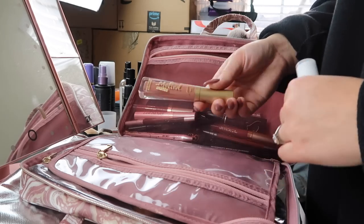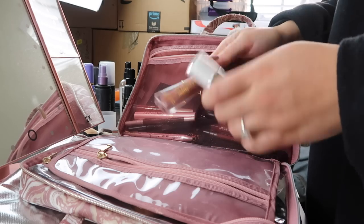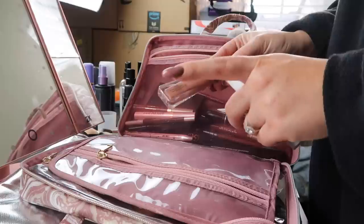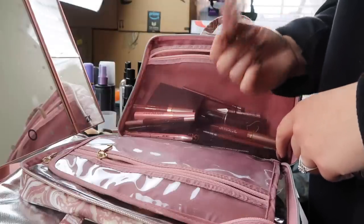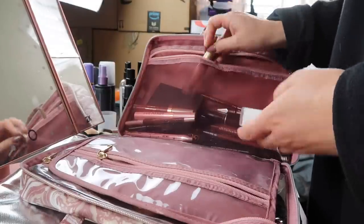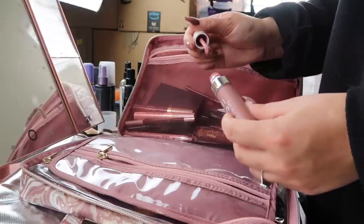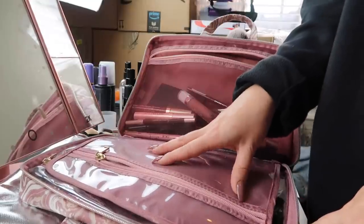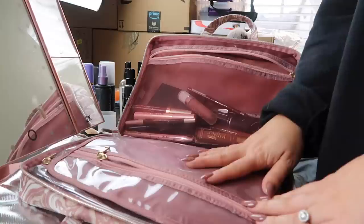For my two nudes I'm bringing cool-toned nudes — I prefer cool-toned rather than warm. This is Too Faced Melted Matte in Cool Girl, my absolute favorite nude shade for sure, and then this is Dose of Colors Lazy Daisy, which is a little bit more pink than nude.